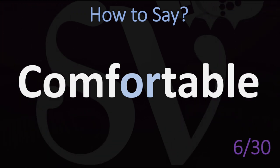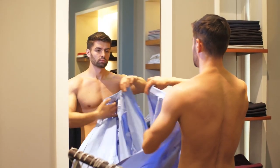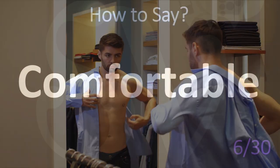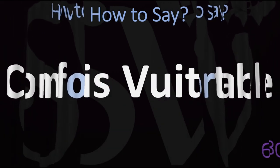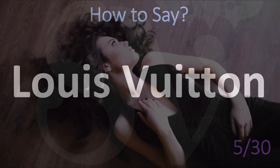A word that a lot of non-native English speakers get wrong: 'comfortable.' The middle syllable here is silent. Comfortable. Do not pronounce the 'or' in the middle. Comfortable.